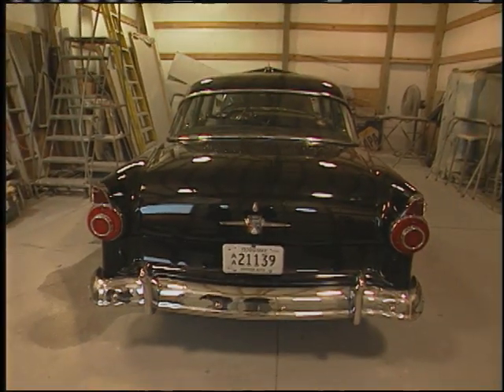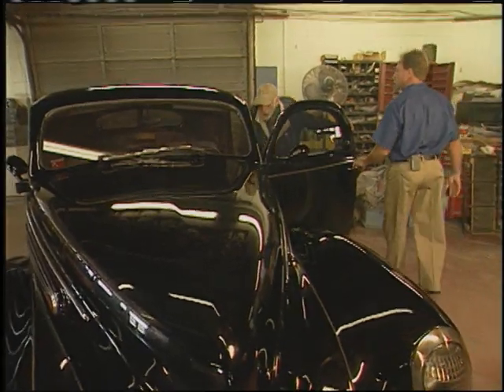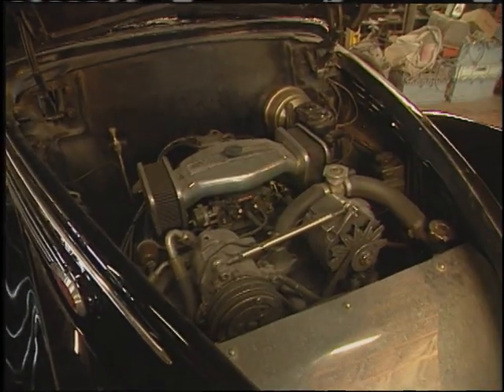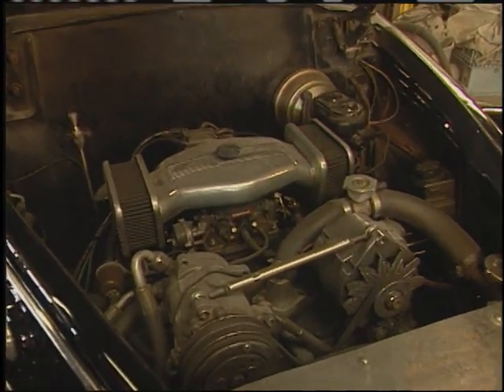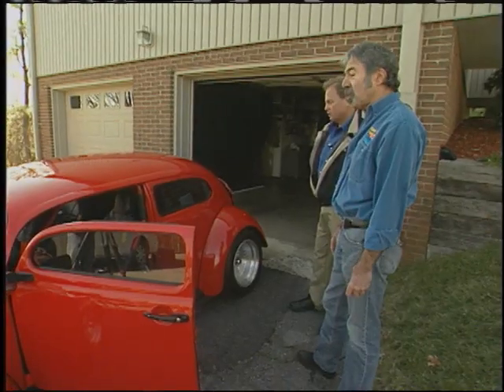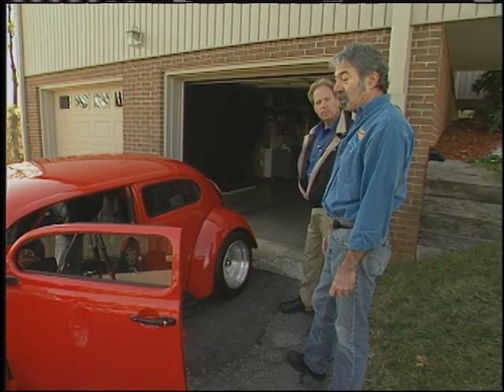What would a man who originally bought a '56 Ford use as his daily driver? Well, a 1938 Lincoln Zephyr with a 396 Chevy Big Block, of course. Mike has the inside scoop on that, as well as a cool modified Volkswagen Bug. The cars are awesome, but the stories are better. Next on What's in the Garage.